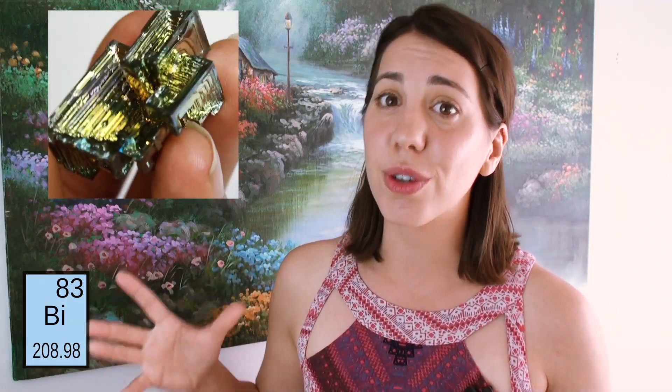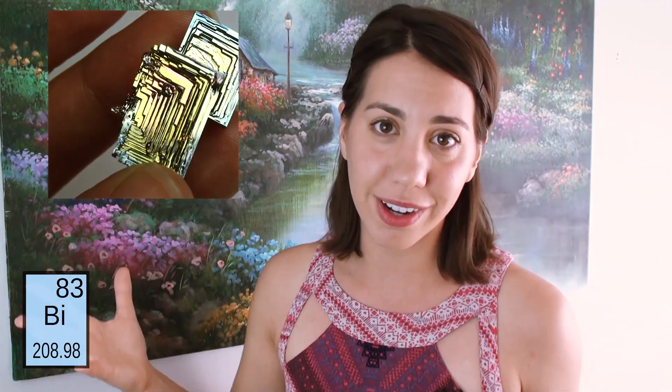These bismuth crystals are so cool because they're grown in a stair-step shape and they look like a beautiful, magical, rainbow MC Escher-like sculpture. The way these crystals are made is that bismuth forms with an oxide layer on top, and that oxide layer varies in thickness — those different thicknesses refract wavelengths of light differently, creating all of these different beautiful colors.